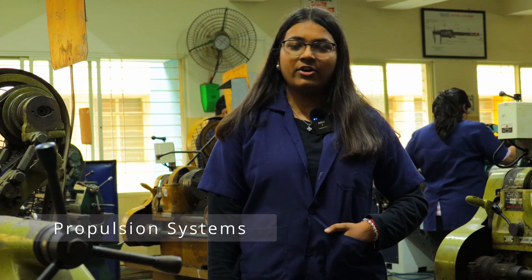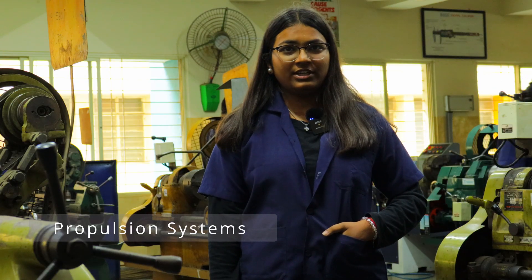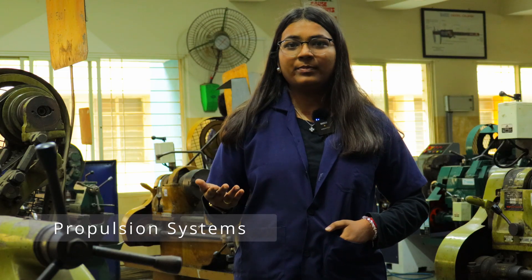Introducing propulsion subsystems — this is the part of the rocket where chemistry meets engineering. We design and manufacture solid as well as hybrid rocket motors from scratch. From fuel grain casting to nozzle fabrication and static tests, we create raw thrust that propels us skyward, sometimes in less than seconds of ignition.